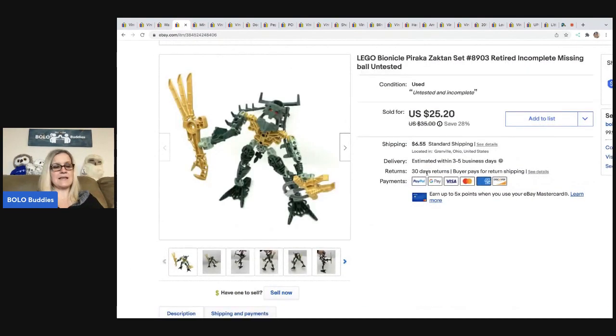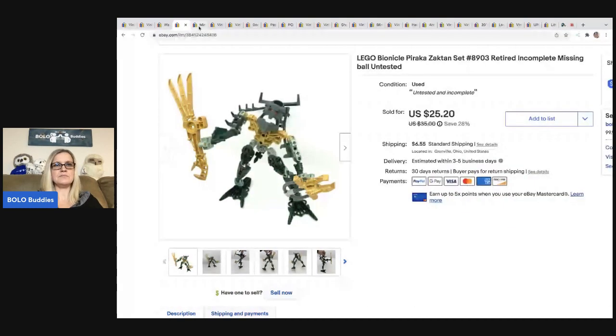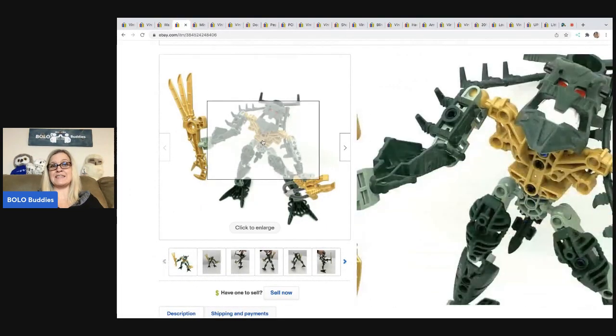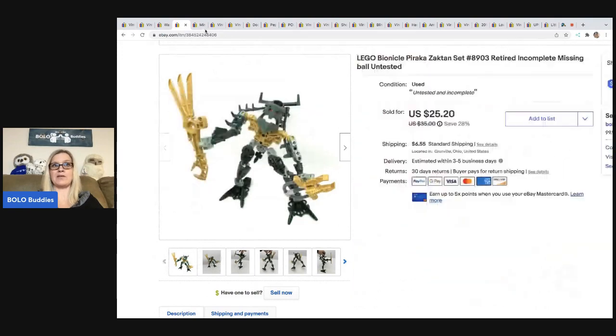The next item I sold is this Lego Bionicle. I got this at a thrift store for 50 cents and I took a best offer of $20. The buyer was all in for $27.90. It was missing the ball, it lights up, and I didn't test it — so it was listed as untested. I use Google Lens to find out which ones these are. You'd be surprised how well Google Lens works on Lego Bionicles.